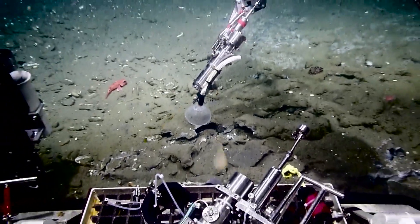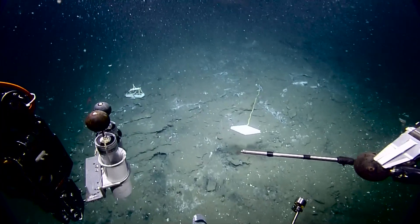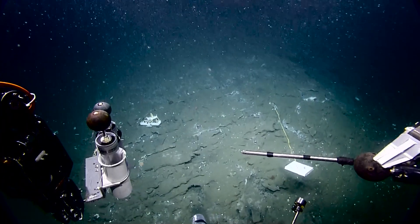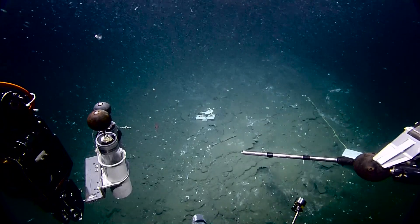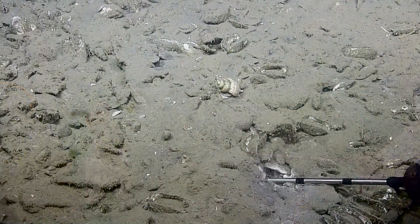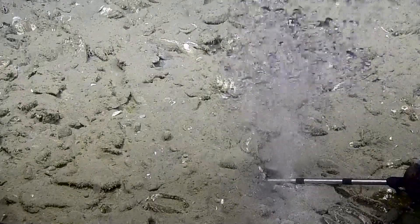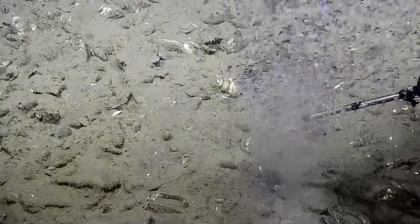Where we'll get the temperature probe is back where the bubbles are coming out. It would be nice to get a frame grab with that marker right there — it shows us the current. Time is just flying tonight — it's been a fun site. We need to reposition the probe.